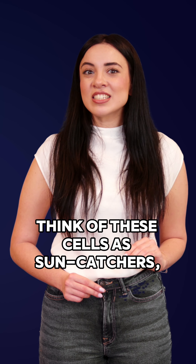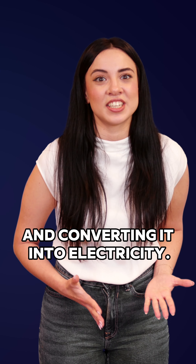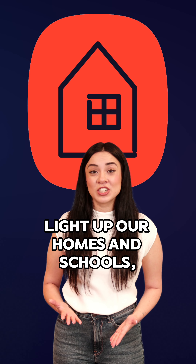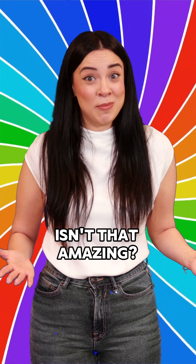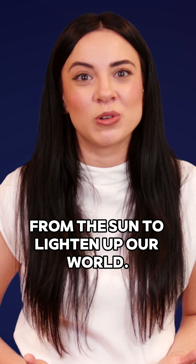Think of these cells as sun catchers, absorbing sunlight and converting it to electricity. And this electricity can charge your phone, light up our homes and schools, and power up our electric cars. Isn't that amazing? We get clean and endless energy from the sun to light up our world.